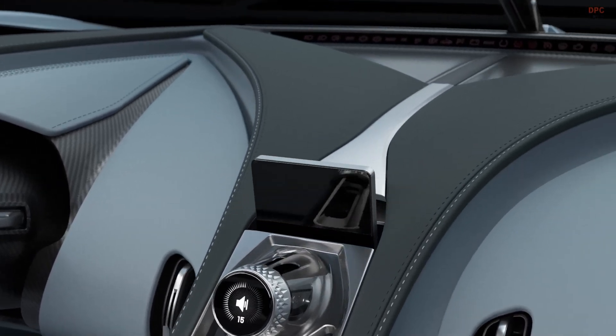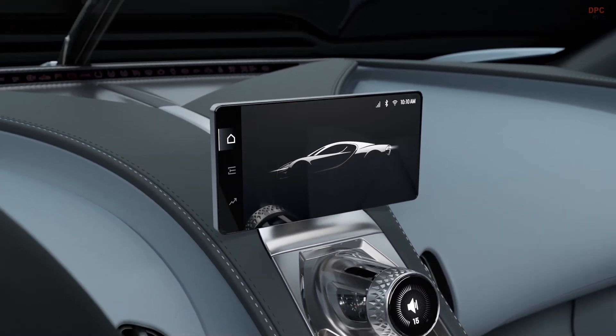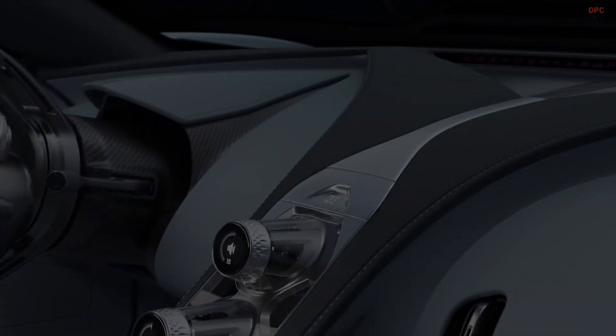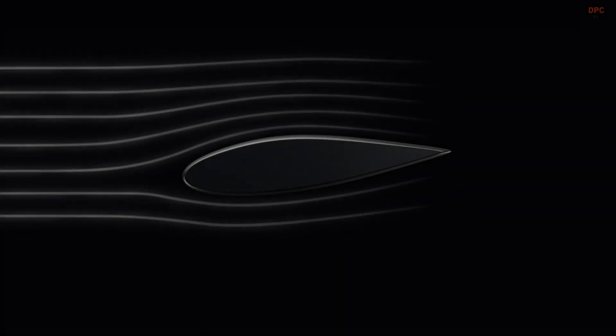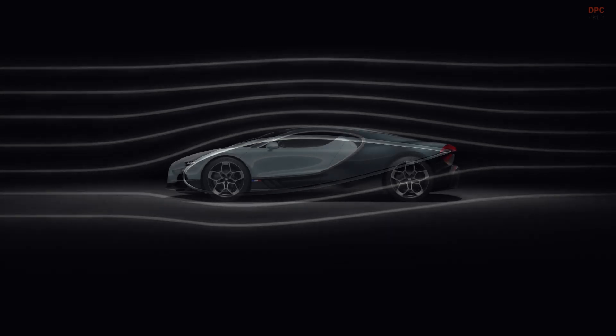Echoed across every Bugatti design in the modern era, the Tourbillon is shaped by speed from front to rear. Through each curve, intake, exhaust, and panel, the entire architecture of the Tourbillon has been meticulously crafted to unlock new levels of performance.